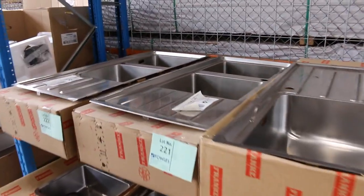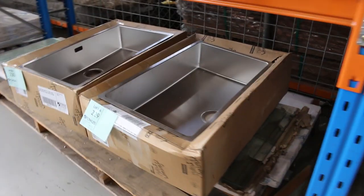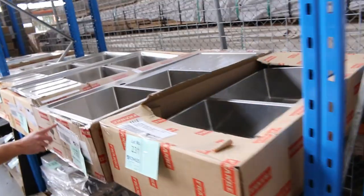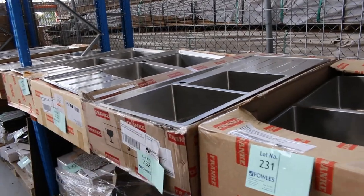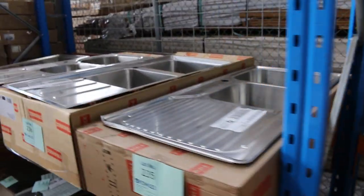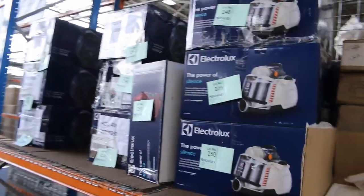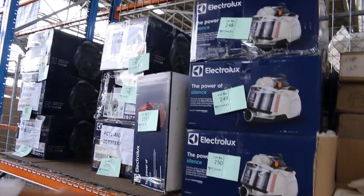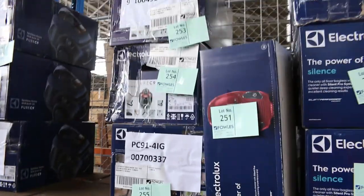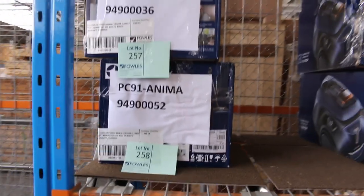Lots of Frankie sinks in tomorrow — beautiful looking, half to a third of the retail money. There are some really high-end Frankie sinks. The best thing to do is check the catalogue, Google the model number, and you'll see what you'd be paying in the real world — definitely half to a third of that price here. Loads of Electrolux scratch-and-dent vacuum cleaners in tomorrow as well, lots 248 through to 250 — about four or five different styles. Probably between $150 and $300 depending on features.